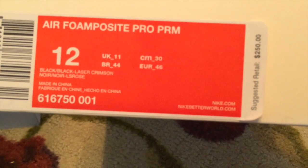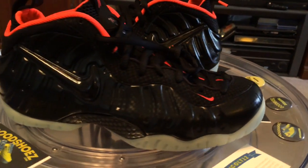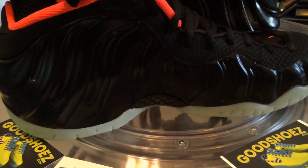Foamposite Pros — the hyped shoe of the week. Amazing, these were being camped out for with many people after them. It's exciting to see a little bit of hype for the foams again, rather than everybody talking about how dead they are.